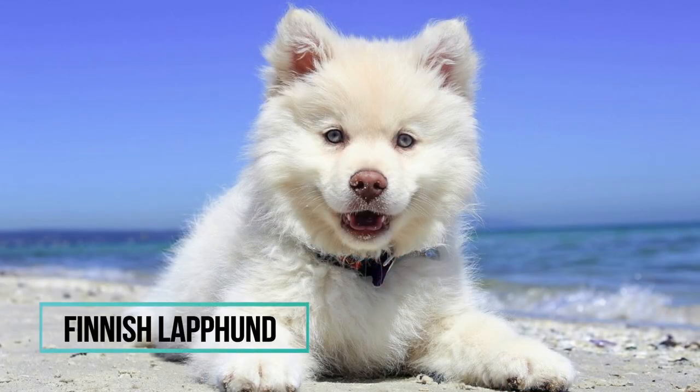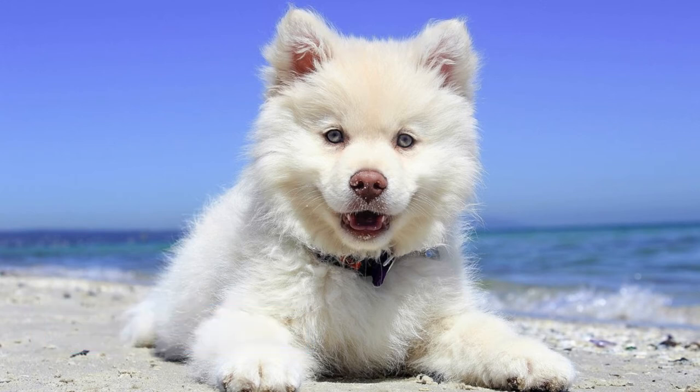Number 2: Finnish Lapphund. Finnish Lapphunds are Nordic dogs bred for hard work in cold climates. They were mostly used as reindeer herders, and were not only used in Finland but also in Norway, Sweden, and Russia.